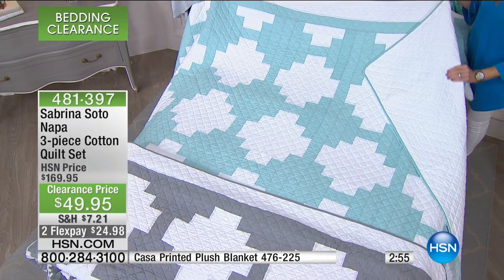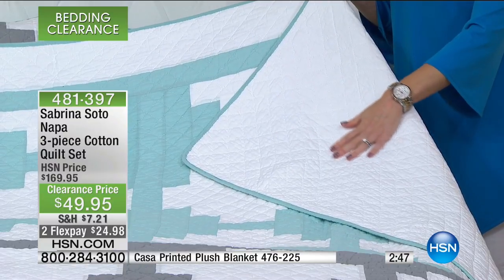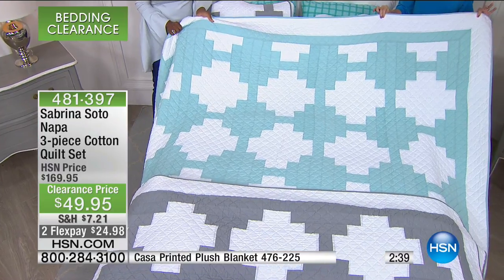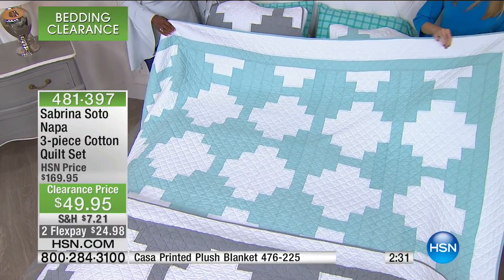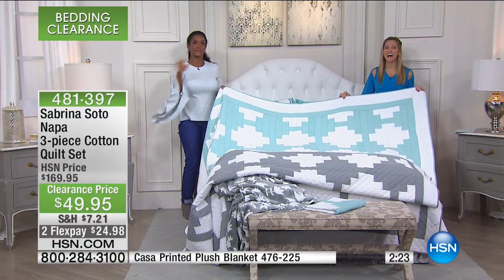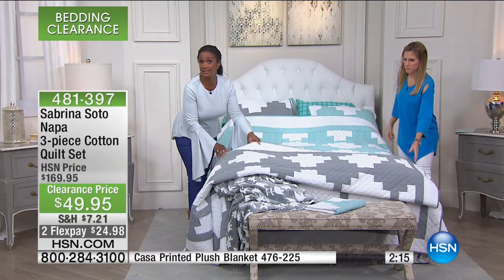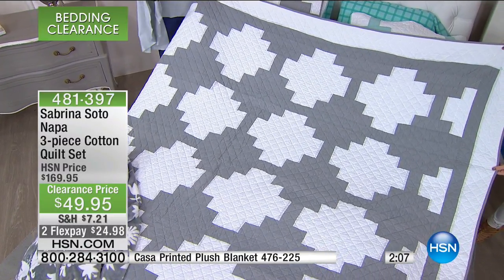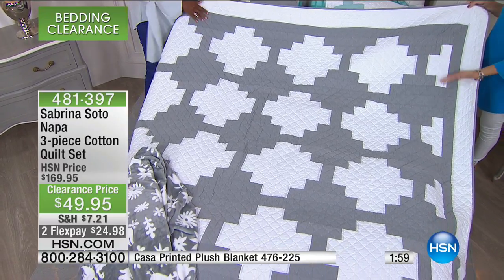Finding things you can't find anywhere else — 100% cotton, completely washable, exclusive to HSN by Sabrina Soto. A big designer who made this collection just for HSN. It's diamond quilted, really lightweight. If you're a very warm sleeper, this will work for you. If you need an extra layering piece, this will work for you. If you love quilts but want something in a more modern way — you normally don't see a quilt that is smoke and white, gray and white — these are really unique combinations.